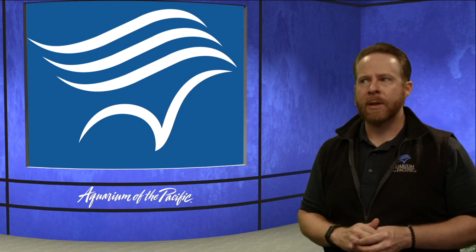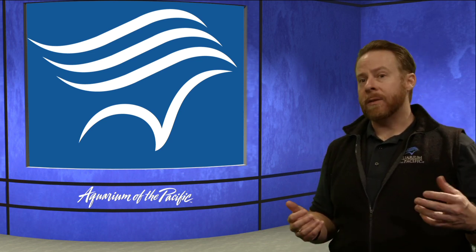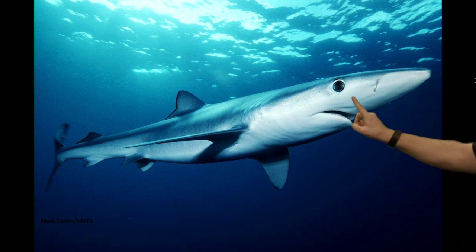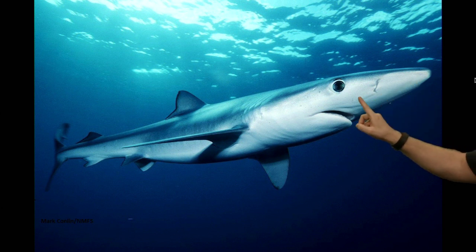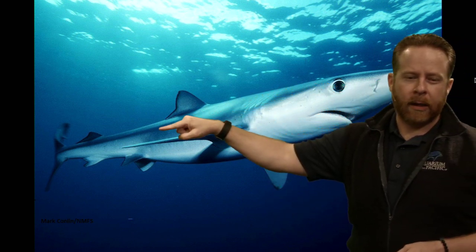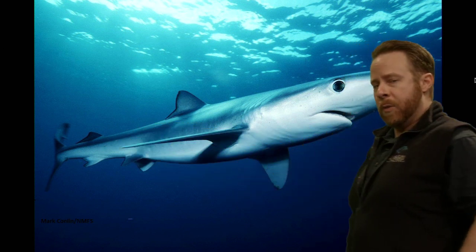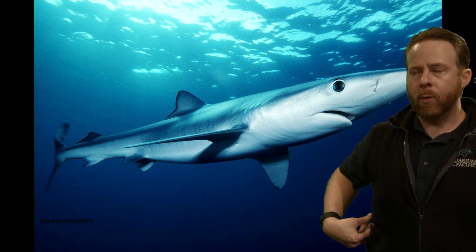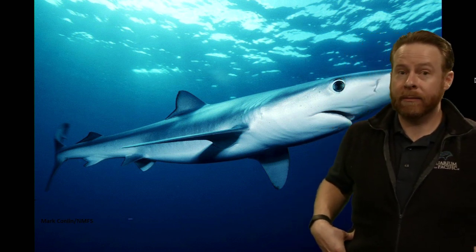Other sharks have more sensitive Ampullae or better sight — they can see better in the dark or detect motion better. See these little black dots on the nose and face of this blue shark? Those little dots are the Ampullae of Lorenzini. The lateral line is a stripe down their side with little hairs that can sense motion — if something is swimming over there, they could feel the water move on that lateral line. So Caleb, they have lots of ways to find their prey.